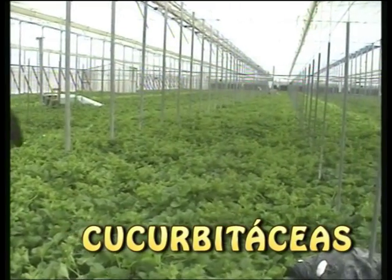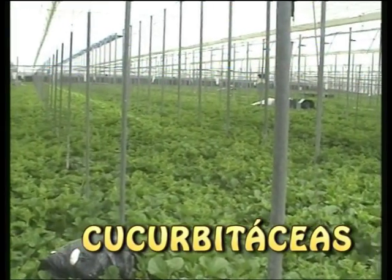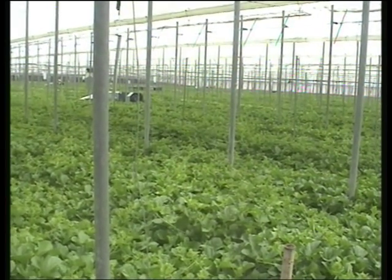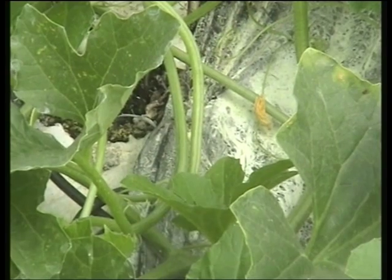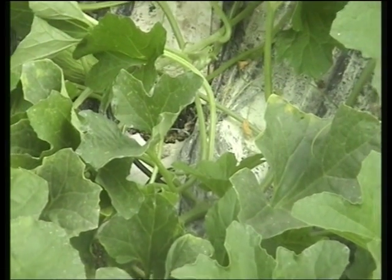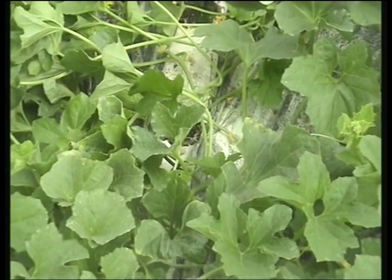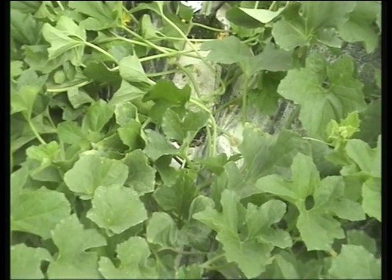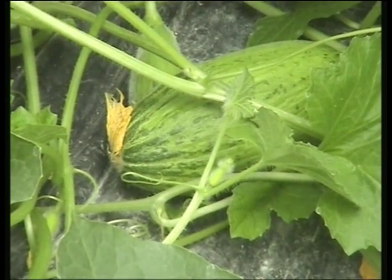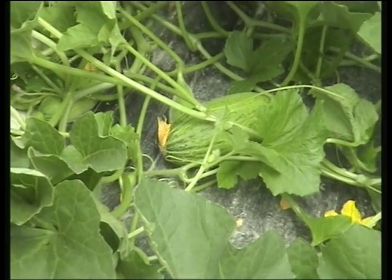Posteriormente nos trasladamos a una finca de melón para seguir conociendo diferentes características de Amblyseius swirskii. El control integrado en cucurbitáceas está más limitado en la utilización de auxiliares que en solanáceas; es un cultivo no tan viable, con un ciclo de cultivo mucho más corto. En melón y sandía se utiliza Amblyseius swirskii con placas amarillas, para larvas de trips, larvas de mosca blanca, y puede depredar también araña roja. Después de nuestra visita vimos el perfecto estado fitosanitario de la finca de melón y nos quedamos asombrados de todos los beneficios que tiene este ácaro depredador denominado Amblyseius swirskii.